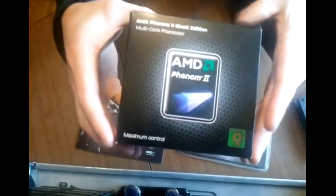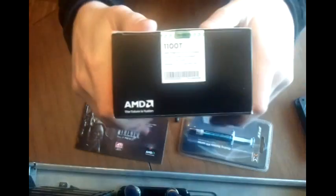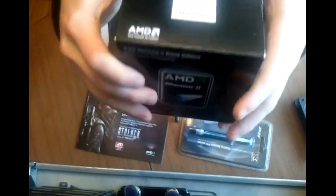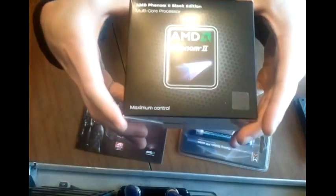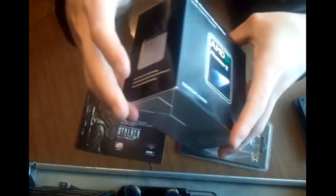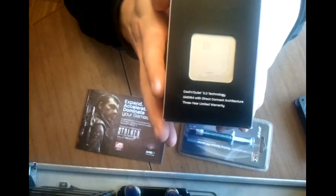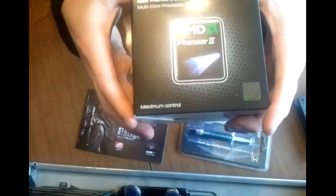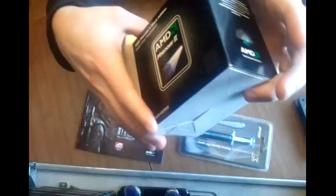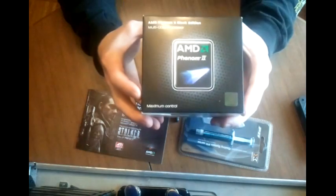UPS just got here and they brought me my new toy. It's an 1100T - AMD's flagship 6-core processor clocked at 3.3 GHz. It's my new toy because I didn't buy it for its performance. I bought it to overclock it, so I have something to overclock.